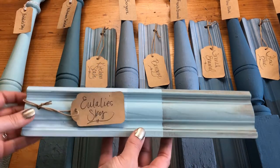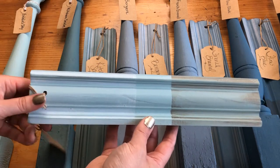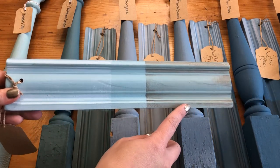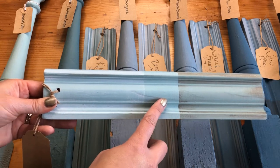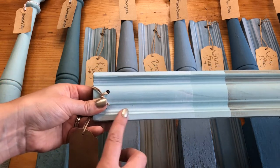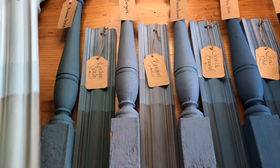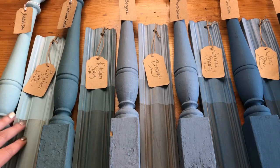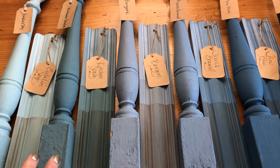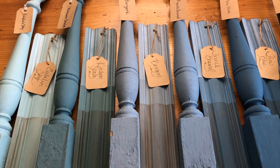Here you can also see what it looks like with some different top coat options. Over here we have the antiquing wax, which really mutes down the color. The center shows it with clear wax, and over here we have the white wax on top of it. This color also pairs really well with Linen, which is a shade of white, and also Kitchen Scale, which is the color we're going to talk about next.